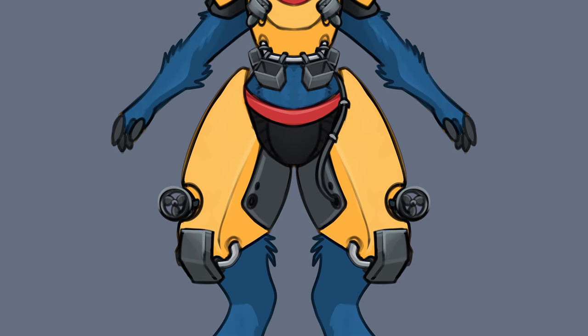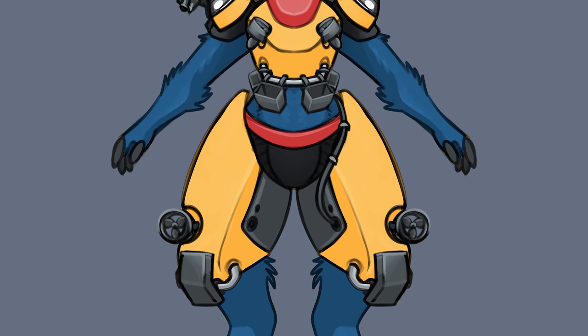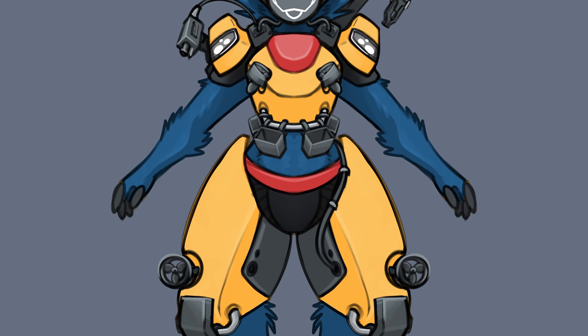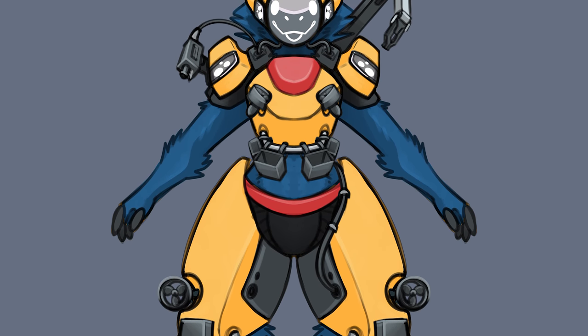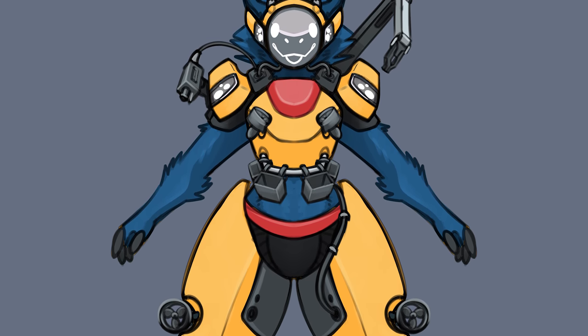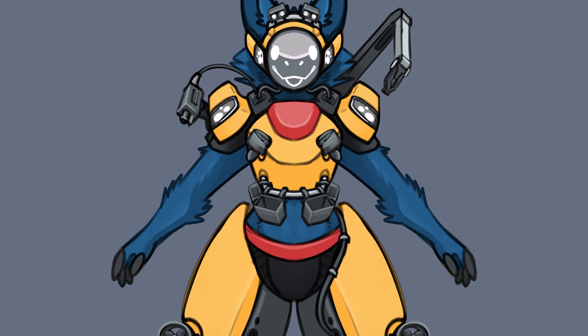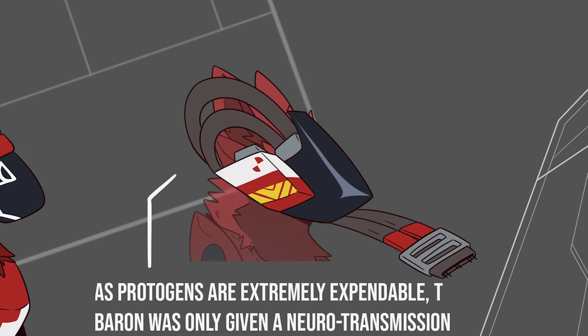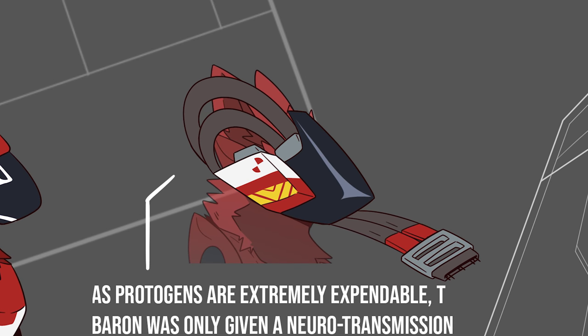The limbs of a protogen are interchangeable depending on the environment that protogen will inhabit for their service. These can range from aquatech tails and webbed hands, paws, and ears for easier swimming in aquatic regions, to long ears and thin tails for heat dispersal and balance during sprinting in hot arid environments. Almost all of the parts on a protogen are completely modular.